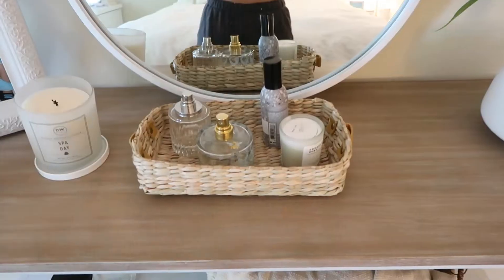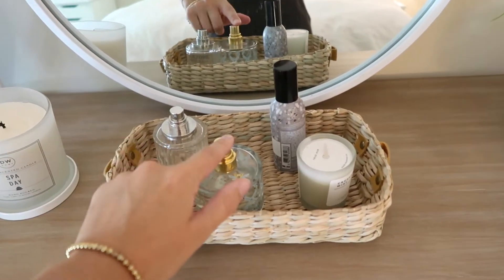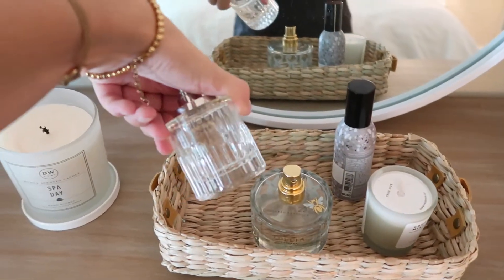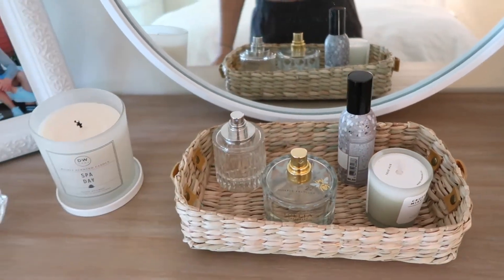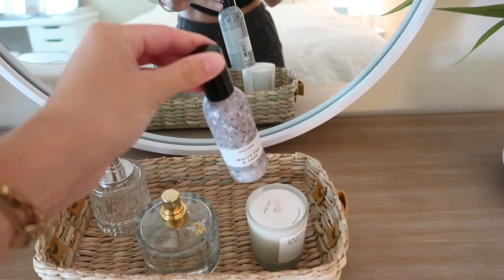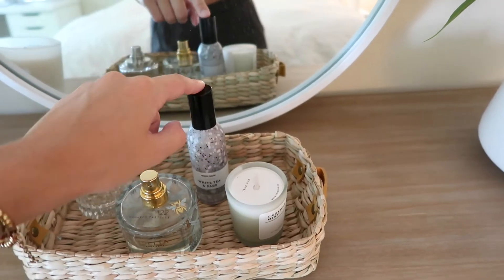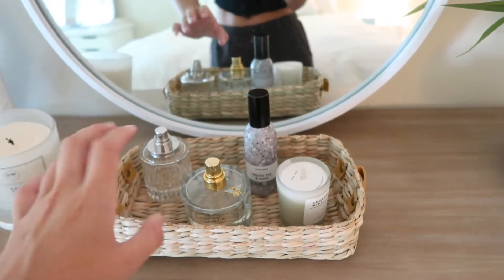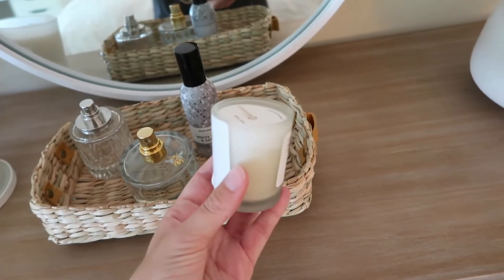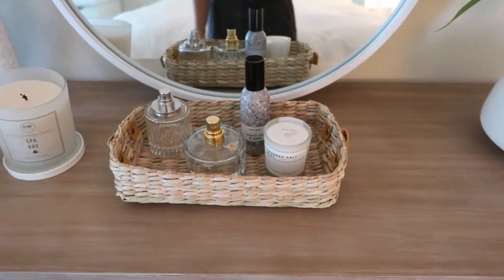It's a cute little circle mirror — super trendy right now. I have this little basket-type thing that I got from TJ Maxx, it is so cute, and I just put two of my perfumes in there. I have this Lolia perfume and then a Jimmy Choo perfume — two of my favorites. I also have a room spray from Bath & Body Works that is literally so amazing. It is the white tea and sage scent — it makes my room smell so good and you only need like two sprays. And then I have this little mini candle from a boutique in Martha's Vineyard — it's a crushed salt and mint scent.